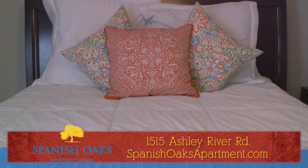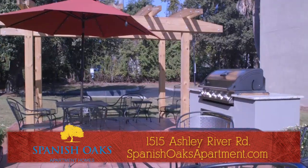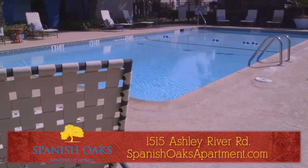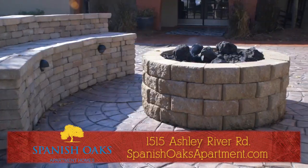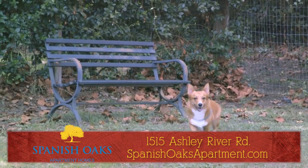We offer spacious one, two, three bedroom and townhome floor plans and newly renovated apartment homes. Enjoy the many amenities we offer: a large saltwater pool, spacious clubhouse, or a beautiful sunset by the cozy fire pit. You can even let the dogs have playtime in our private dog park.